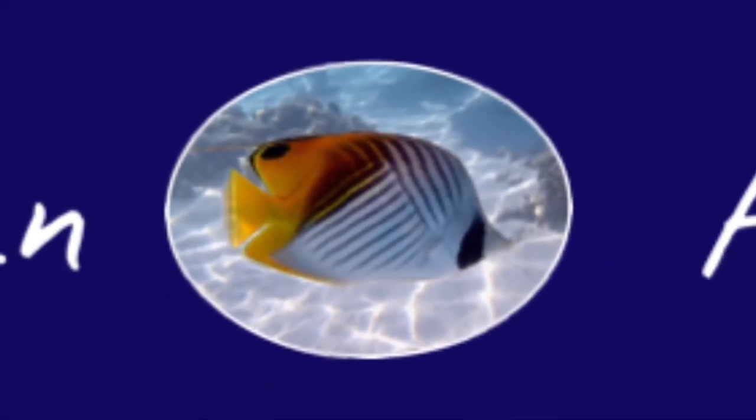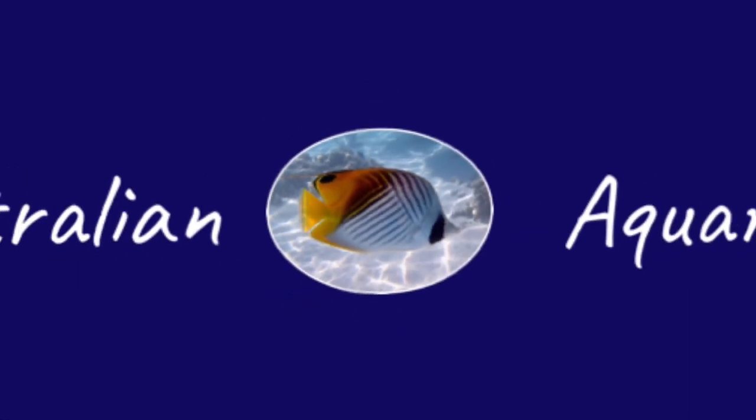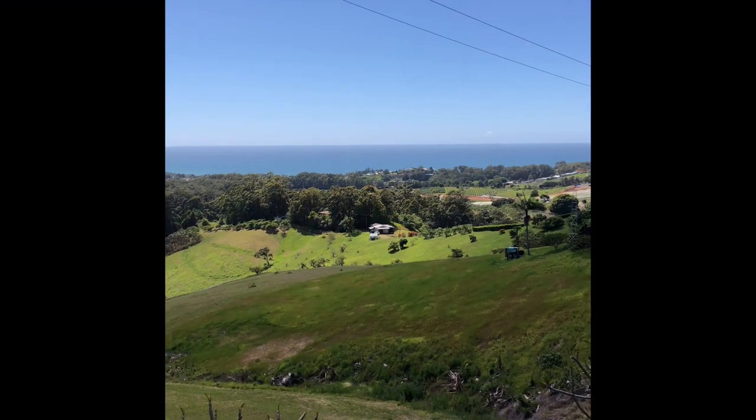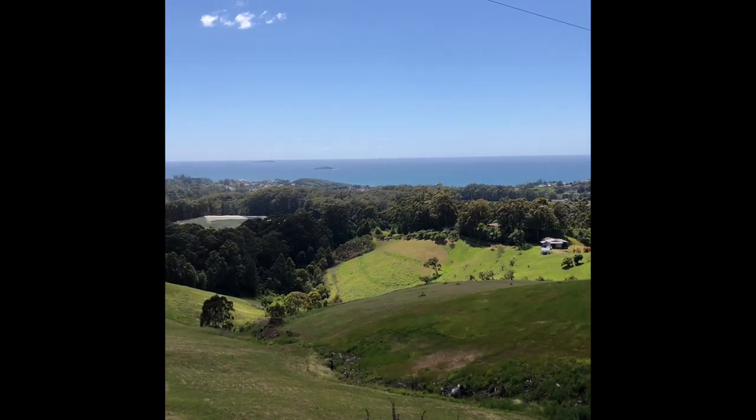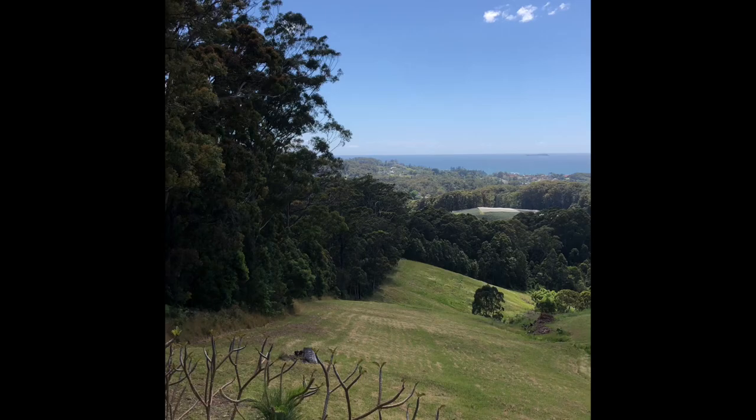I'm not going to do a Rex Hunt and kiss this guy goodbye, but here he goes. I'm on the way out to the western side of Bruxner Park to set some traps into one of the creeks, and this is the view back towards the coast.